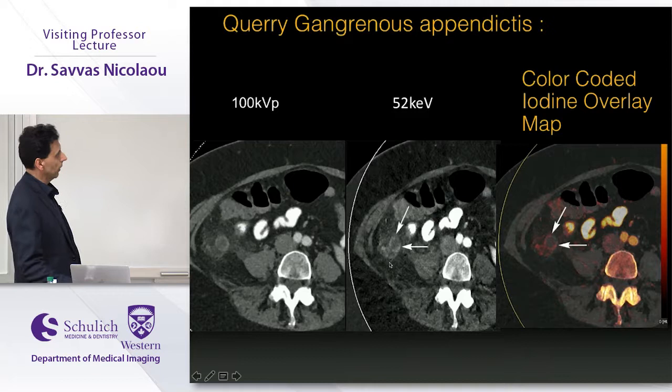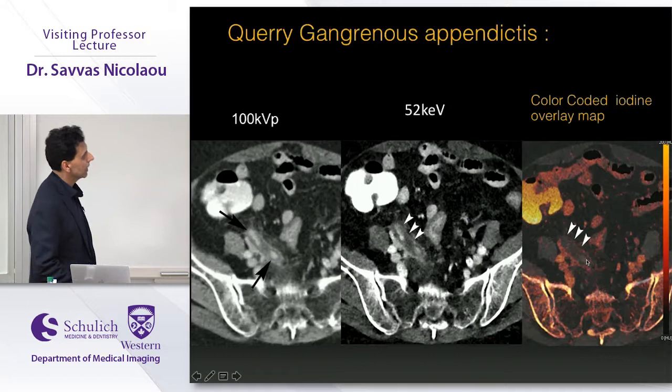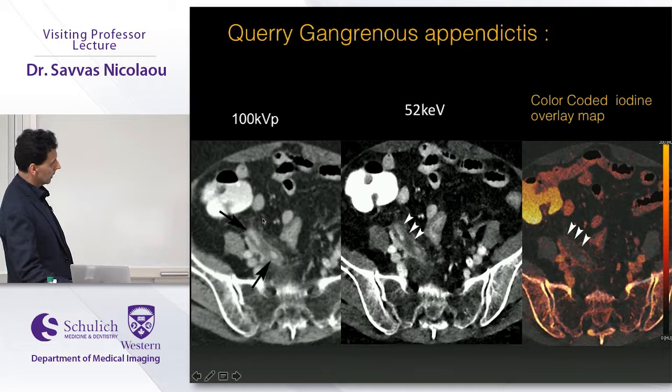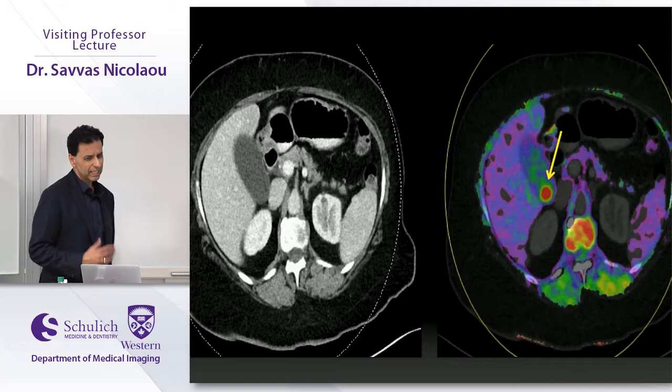We recently published a paper in AJR on gangrenous non-perforated appendicitis. On routine 100 kV exam, on mono-energetic imaging you can see decreased enhancement along the medial side of the appendix; the iodine overlay map shows no pickup — proven in the OR as gangrenous appendicitis. In another example, apparent enhancement all around the appendix on 100 kV was contradicted by decreased uptake on the mono-energetic iodine overlay map — another proven case of gangrenous appendicitis.